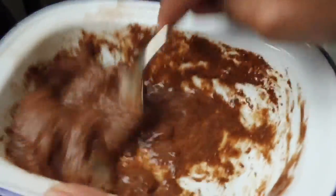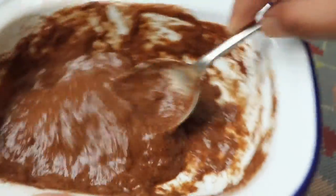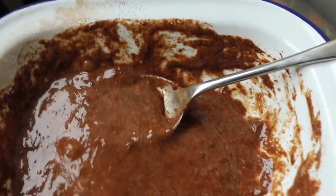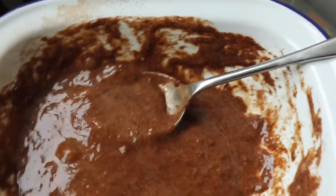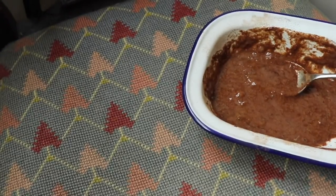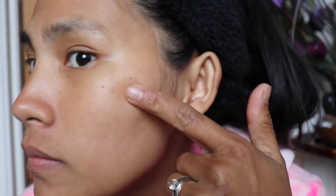DIY beauty recipes don't have strict rules — it's up to you how you ratio and apply it. We all have different skin, so results may vary. Before you start, don't wash your face. Look at my face now — it's quite dirty — because this is my first time using it.